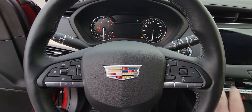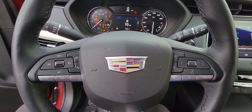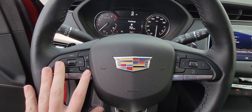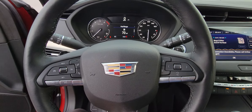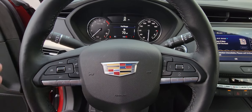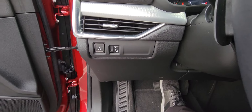This vehicle does have voice activation, cruise control, heated steering wheel, and collision detection. Right here you can change your radio stations as well as your volume control. You've got the paddle shifters in the back, and the parking brake is just the push of a button.